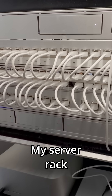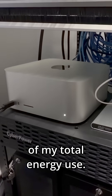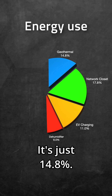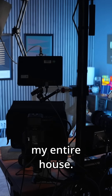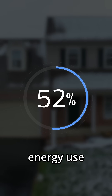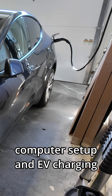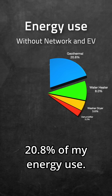My server rack in a hallway closet consumes 17.8% of my total energy use. My HVAC system is just 14.8%. My home office tech setup uses more power than heating and cooling my entire house. For comparison, heating and cooling typically accounts for about 52% of a home's yearly energy use in the US. Even if you remove my computer setup and EV charging from the mix, my HVAC is only around 20.8% of my energy use.